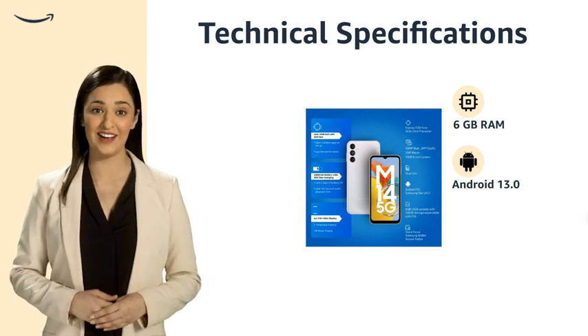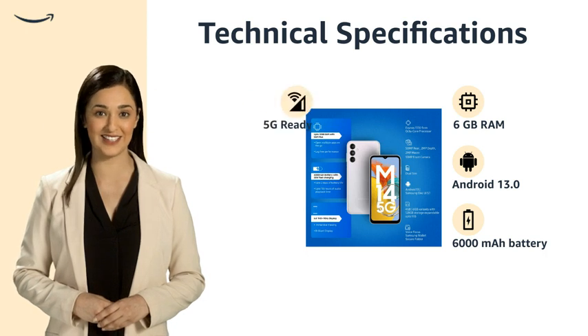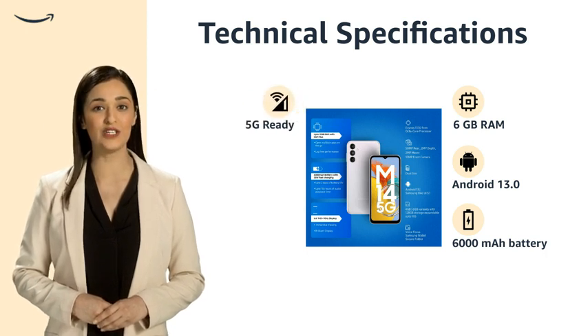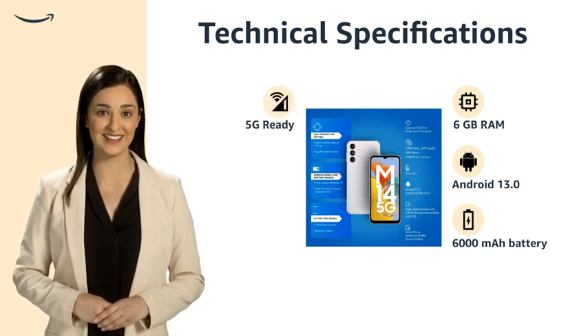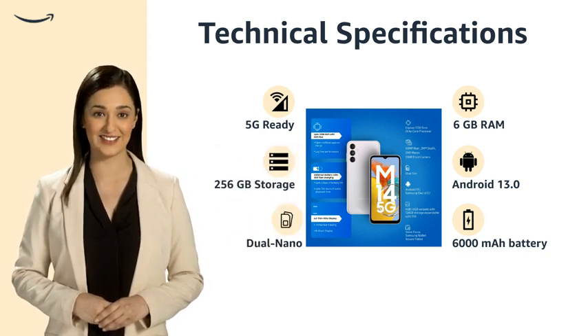It comes with a large battery capacity of 6000 mAh and supports 5G connectivity, making it perfect for efficient usage on the go. It also has 256GB storage and supports dual nano SIM cards.